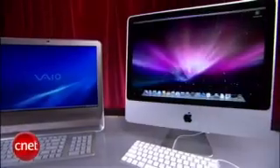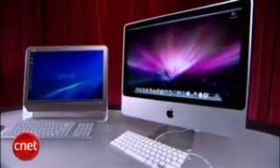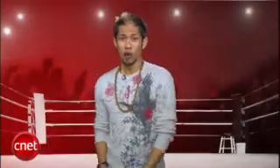So let's average out all 5 rounds. In a battle where Sony scored 2 perfect rounds but Apple bested them with 3, the iMac holds on with a 4.5 and is your Prize Fight winner. I'm Brian Tong, thanks for watching, and we'll catch you guys next time on another Prize Fight!